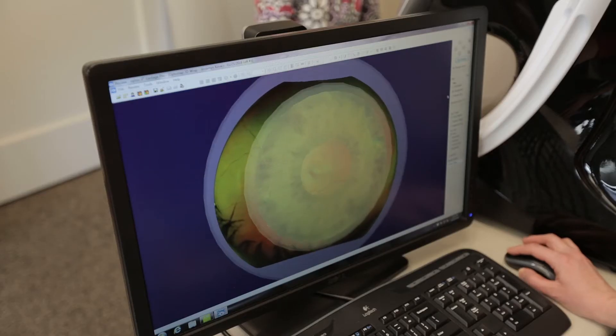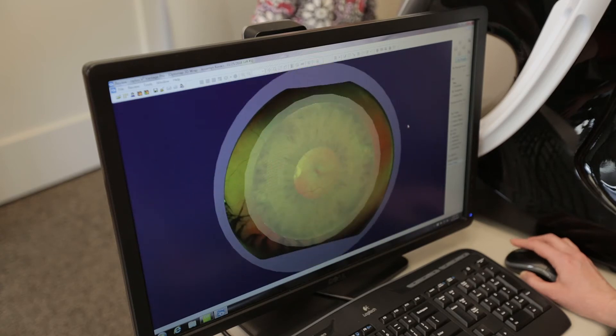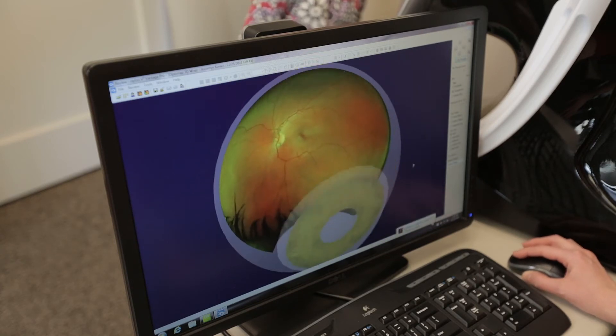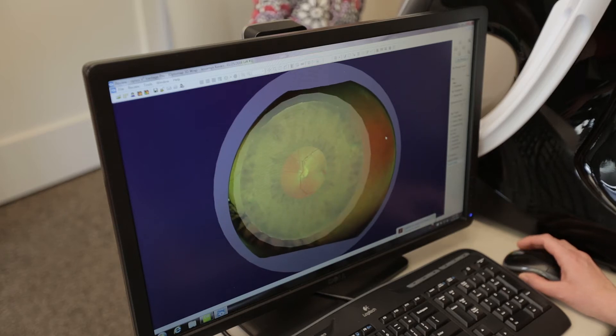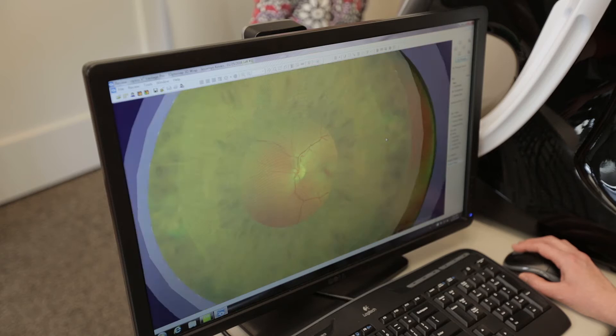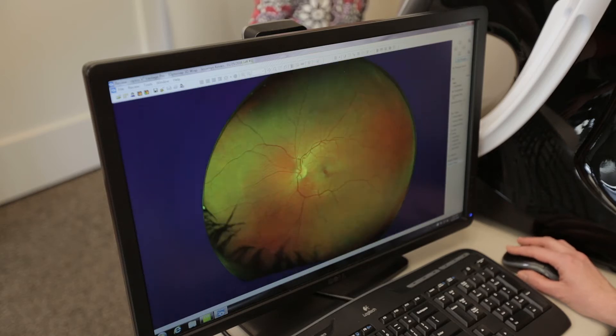Think of Optos as being your unique fingerprint of the back of your eye. What we're looking at is the health of your optic nerve, your macula, your blood vessels, and your retina. With Optos, we can get really far out into the periphery of the back of your eye, just like we can with a dilation. Dilation gives us a little bit more of a magnified view, while Optos gives us a very broad view of the backside of your eye.